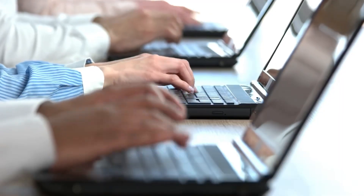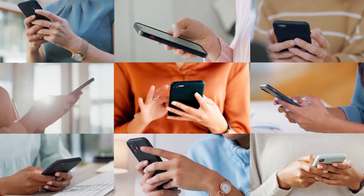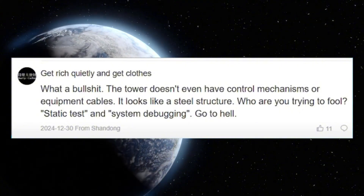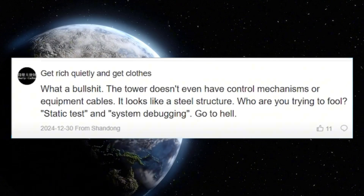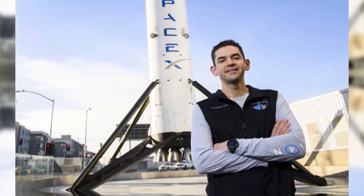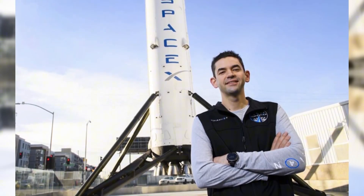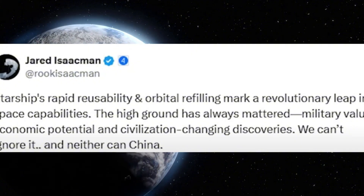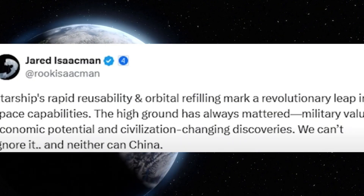The internet's reaction was swift and merciless. Comments ranged from skeptical to outright dismissive — one user pointed out the tower doesn't even have proper control mechanisms, calling it just a basic steel structure. Another questioned who they were trying to fool, comparing it to a high school engineering project. But perhaps the most telling response came from NASA Administrator Jared Eisman, who stated: 'Starship's rapid reusability and orbital refilling represent a revolutionary leap in space capabilities. The high ground has always mattered — military value, economic potential, and civilization-changing discoveries. We can't ignore it, and neither can China.'